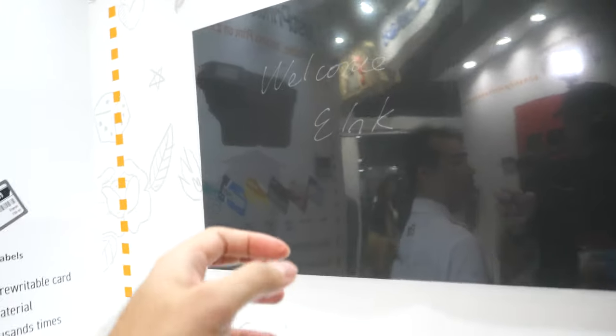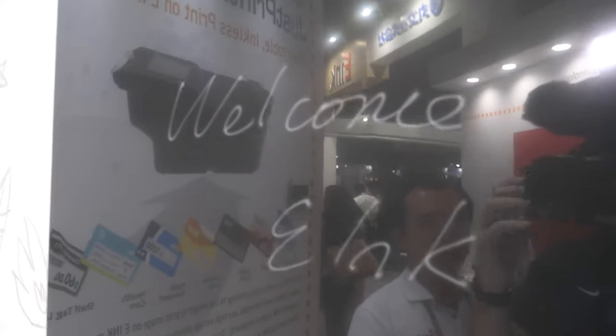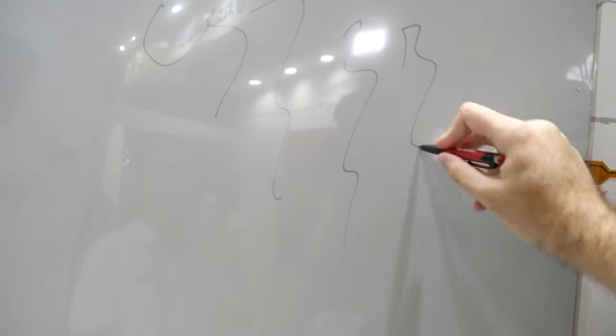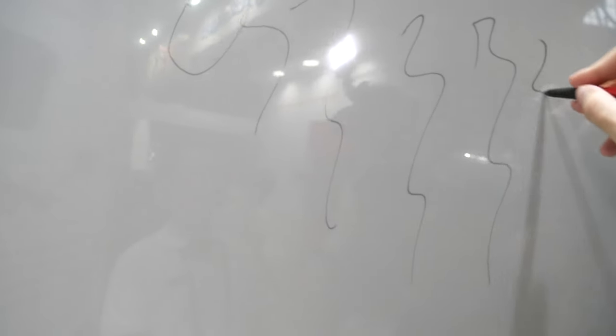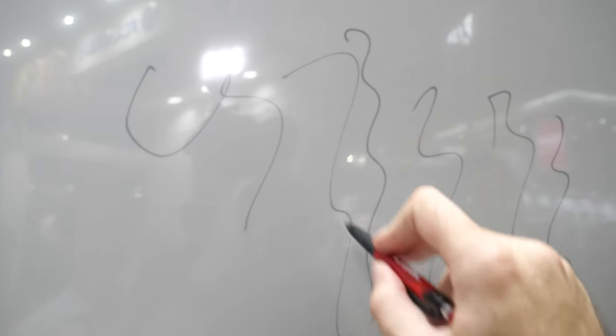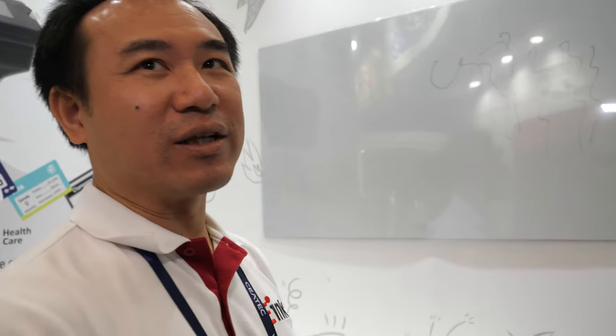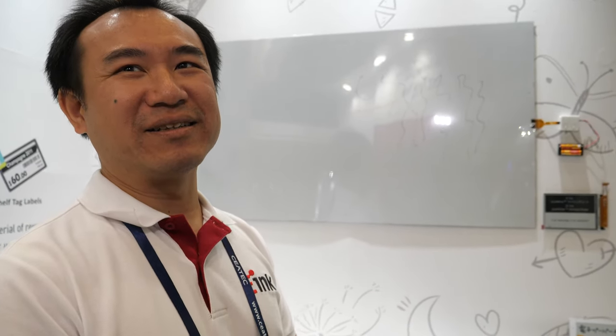What could you do to have even more contrast? We are still working on the contrast ratio — we have a roadmap to improve it. Especially on the white background, it would be nice to have even darker black. We are working on that. Is it possible to have even bigger pens? Sure — we can make larger ones as marker pens.